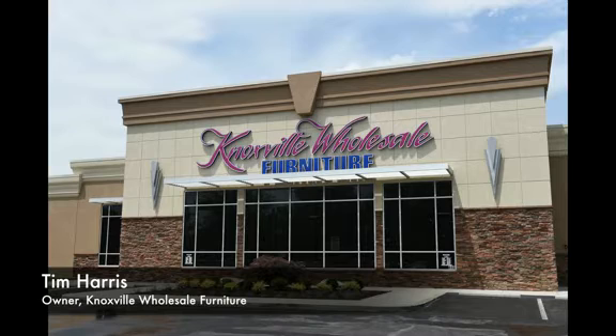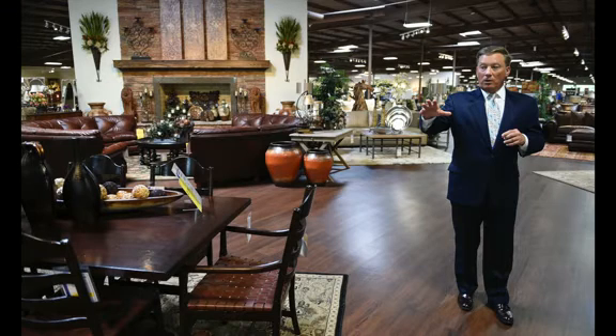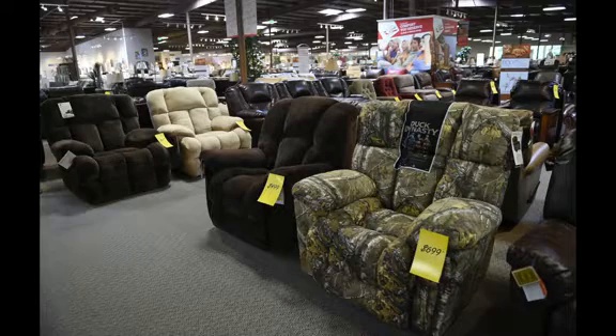Our advertising campaign is, you've got to see this store. We wanted to do something for Knoxville that was spectacular. It's 122,000 square feet, the biggest store in the Mid-South, every price range, every style.